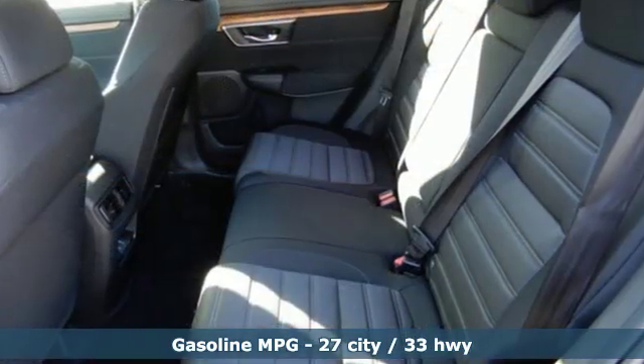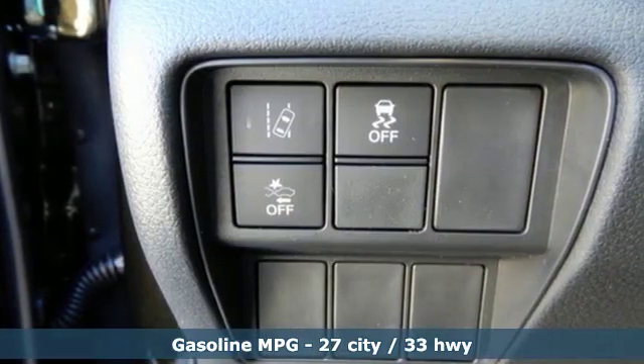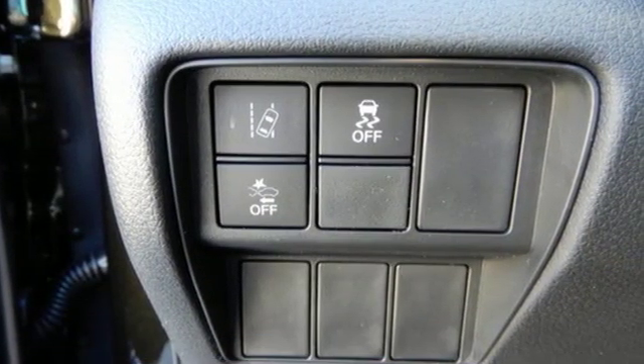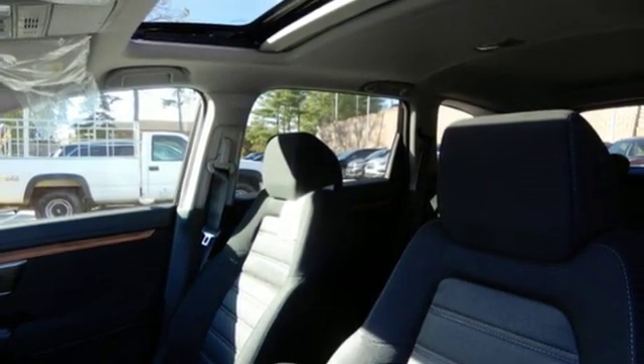It's equipped for all your driving needs and wants: streaming audio, power heated mirrors, dual-zone climate control, digital instrument gauges, and doors and push-button start proximity key.